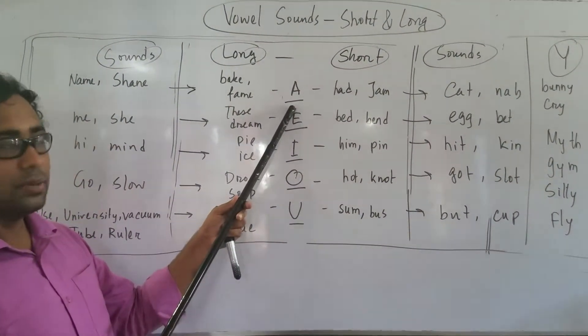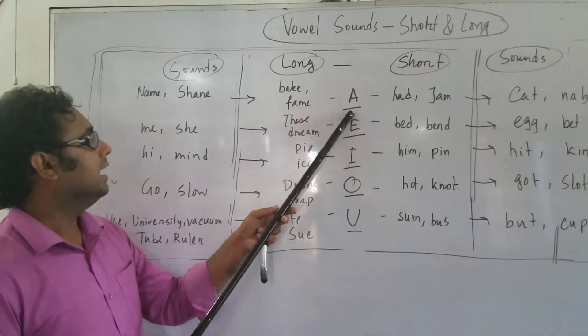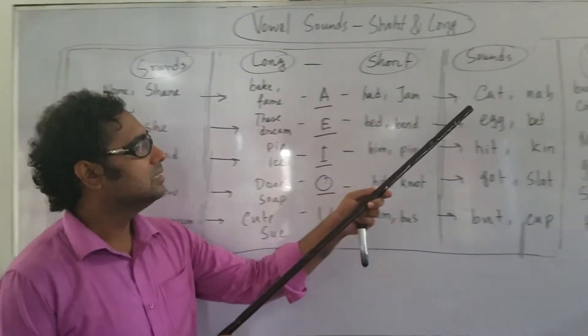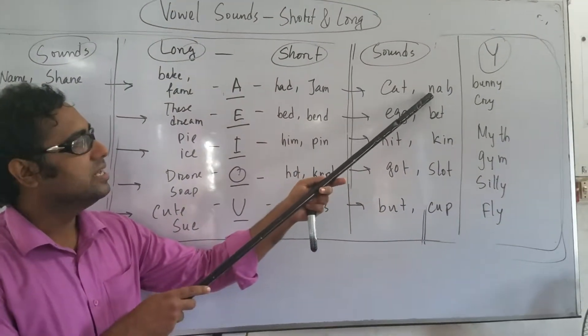Let us come to more examples. A — NAME, SHAME. Short A: HEAD, NET.